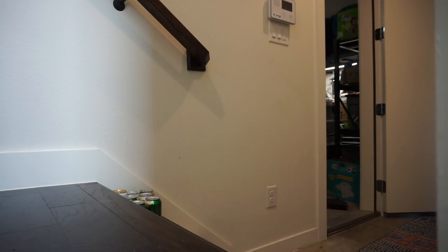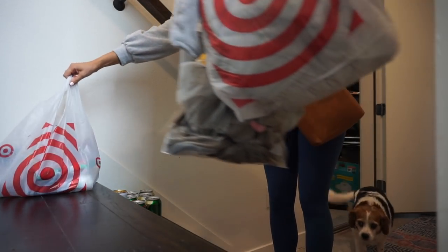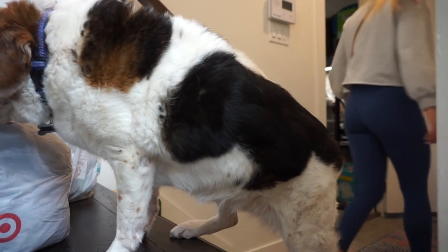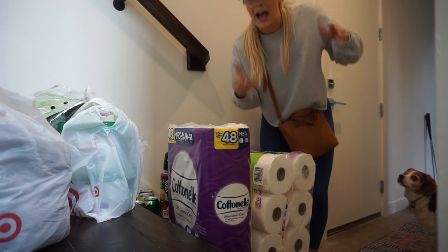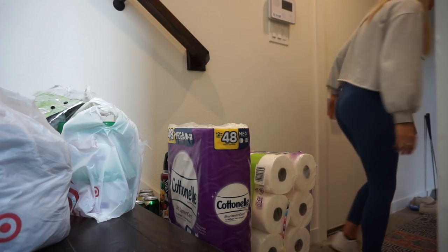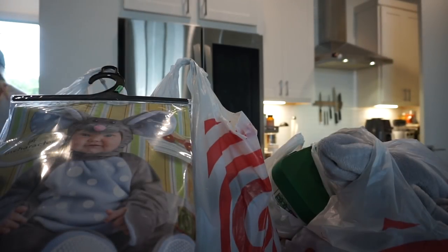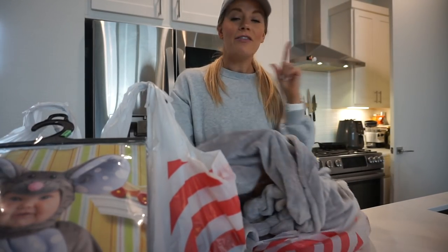Hi Wayne, how you doing? Hi sweetie! You all know the struggle of having to take all the crap out of your car and then make a trip upstairs because you live in a giant townhome.